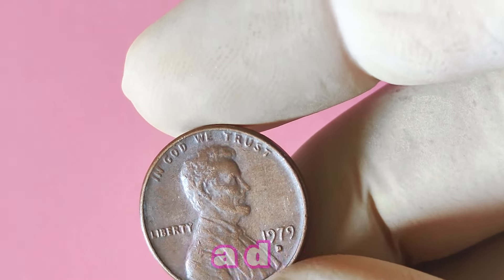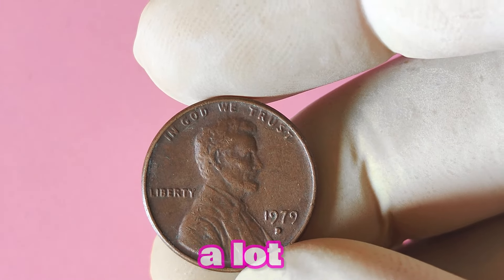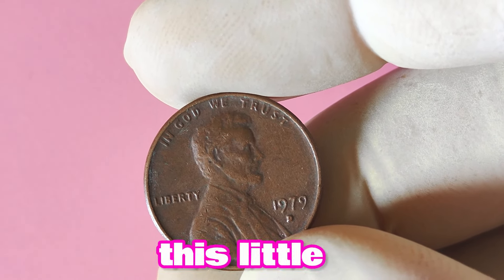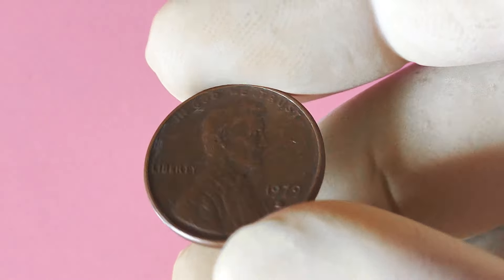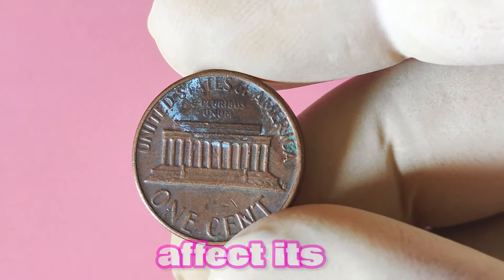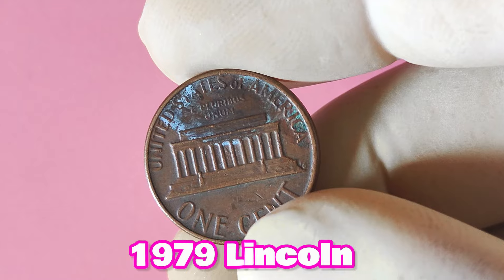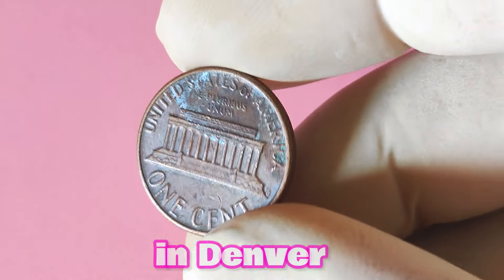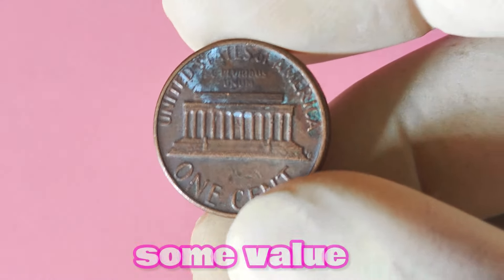Next is the 1979 Lincoln penny with a D mint mark. The D mint mark on a 1979 Lincoln penny signifies that it was minted in Denver, Colorado. Coins minted in Denver tend to be scarcer than those minted in Philadelphia, so that already adds some value to this penny. The value of any coin is heavily influenced by its grade, which is determined by factors such as wear, luster, and any imperfections. A 1979 Lincoln penny with a D mint mark in uncirculated condition can fetch a pretty penny compared to one that has seen a lot of circulation.